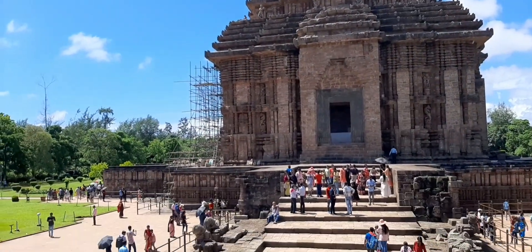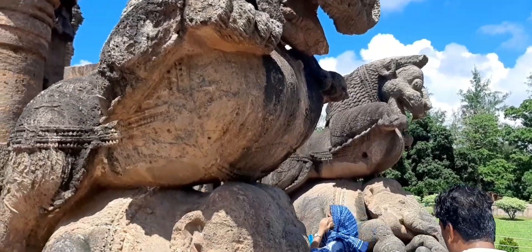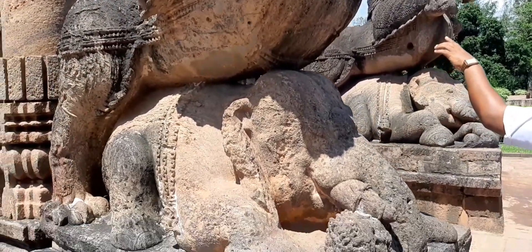The Konark Sun Temple is located in Odisha, India. Konark saw the first rays of the sun at this place, hence the temple was erected at this location.